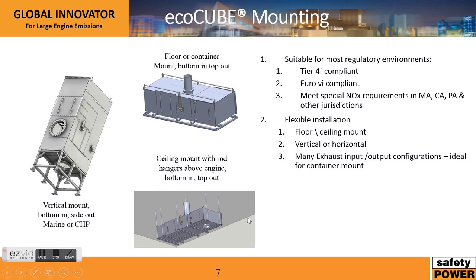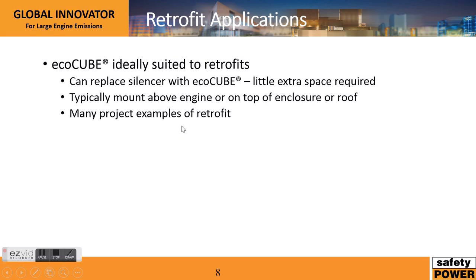In addition to a standardized design, the EcoCube is highly customizable. It can be ceiling mounted like the image shown on the previous slide. It can be vertically mounted, which for some specific customers is very advantageous. It can also be mounted on the top of a container or on the roof, which is a very common configuration. Each of the inlets and outlets are customizable to accommodate particular design requirements. The EcoCube produces performance of Tier 4F compliance and Euro 6 compliance, and if you have a specific requirement, we will likely be able to meet it with this design.